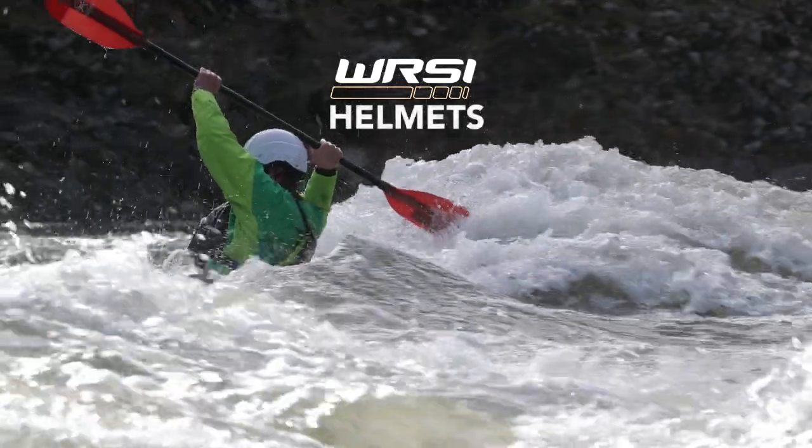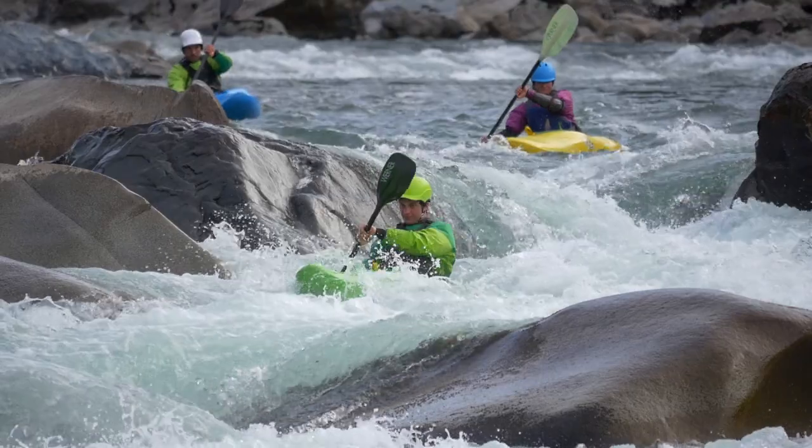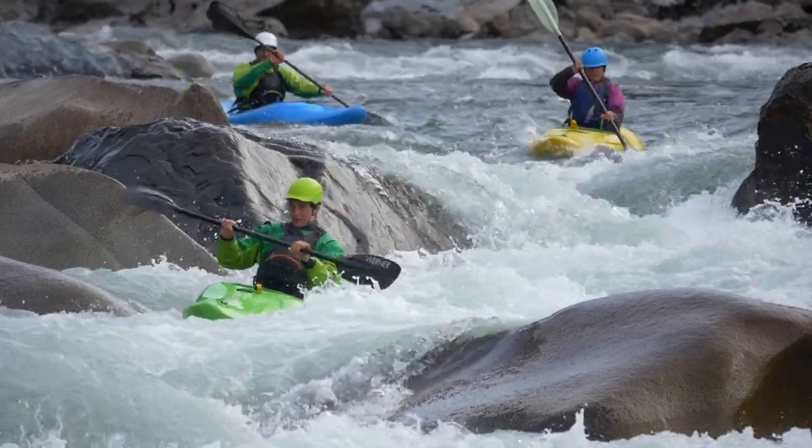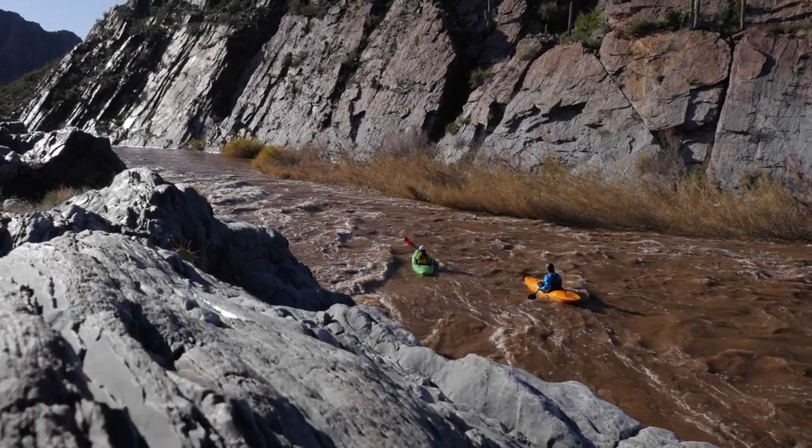WRSI helmets feature advanced safety technologies developed in cooperation with doctors and engineers at Johns Hopkins University. The goal was to create a helmet with maximum impact protection that would stay securely in place even in powerful currents.